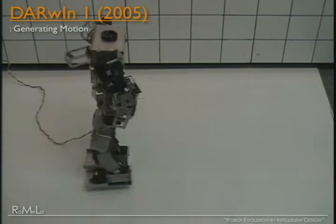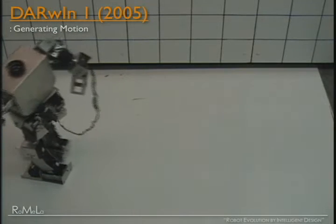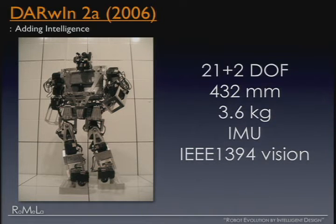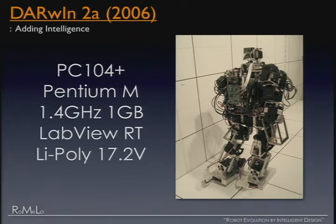However, as you can see, it's still tethered, meaning we're using off-board power and off-board computing. So now we have a fantastic mechanical platform. The following year we developed Darwin 2, or Darwin 2A, and now the fun starts — it's time to add intelligence. Darwin 2A has two FireWire cameras, three RAID gyros, three accelerometers, four sensors on the feet, and for its brain we use a 1.5 gigahertz Pentium M chip on a PC-104 running LabVIEW real-time.